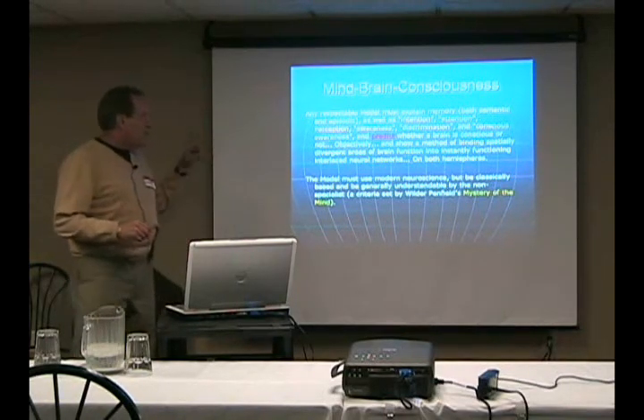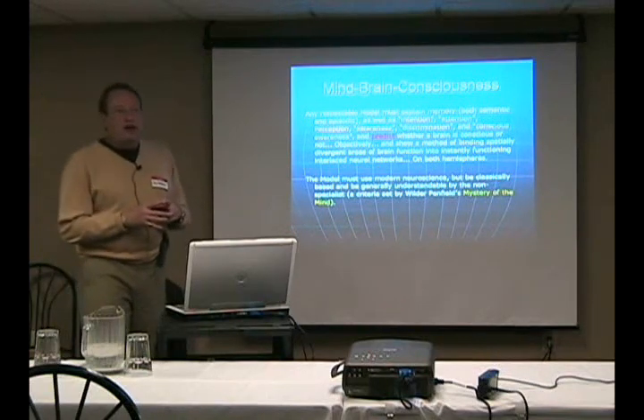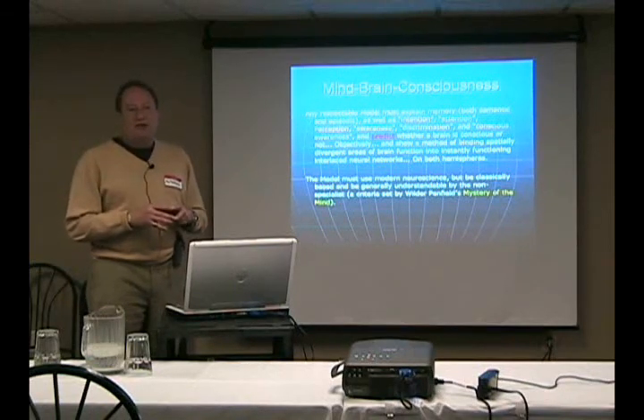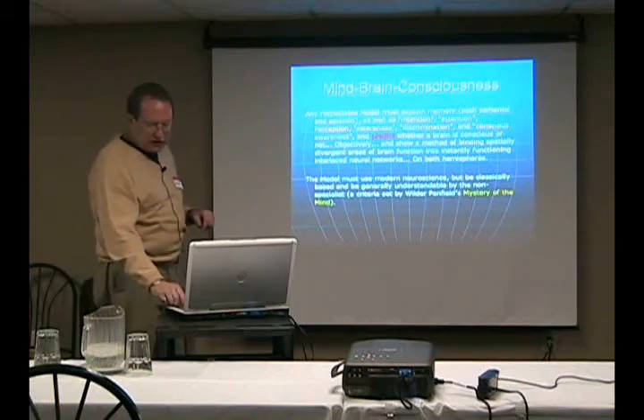That criteria comes from Wilder Penfield's book — I believe from 1972 — called Mysteries of the Mind. In it he basically said: if you come up with a model of how it works, it has to be understandable to an educated lay person.